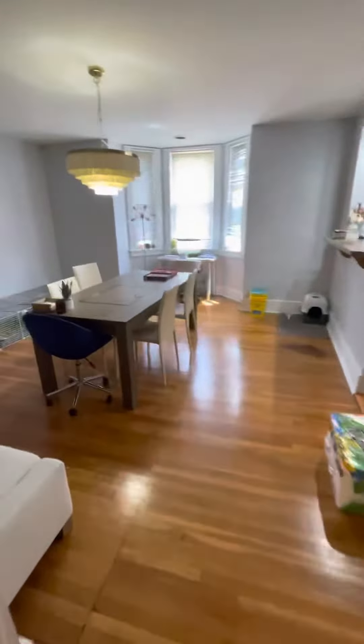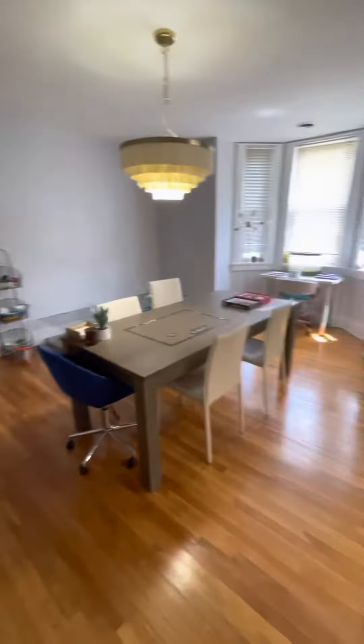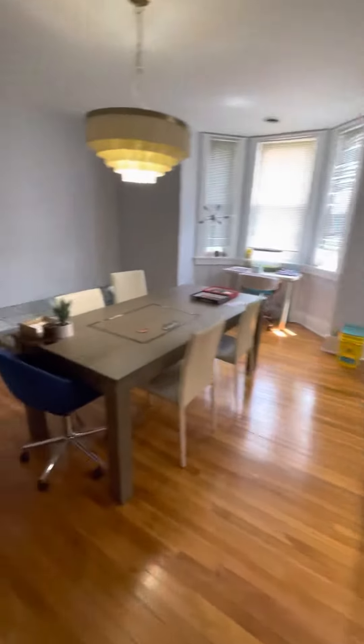Dining room area. Could be used as a home office as well.